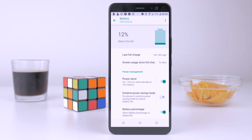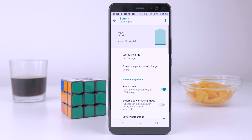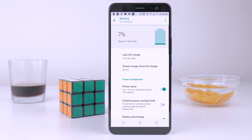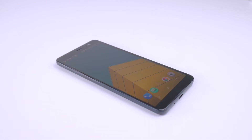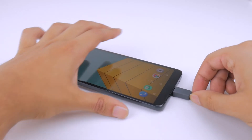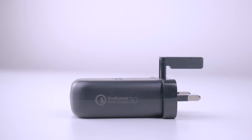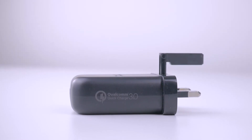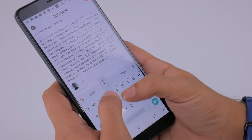The U11 Plus rocks a 3930mAh cell, which is very impressive, and battery life has been excellent for me. Screen-on times have been over 6 hours on a consistent basis, and I don't have to worry about charging my phone through the day at all. And even if I do, Quick Charging 3.0 is very fast, charging the phone from 0 to 100% in about an hour and 45 minutes.